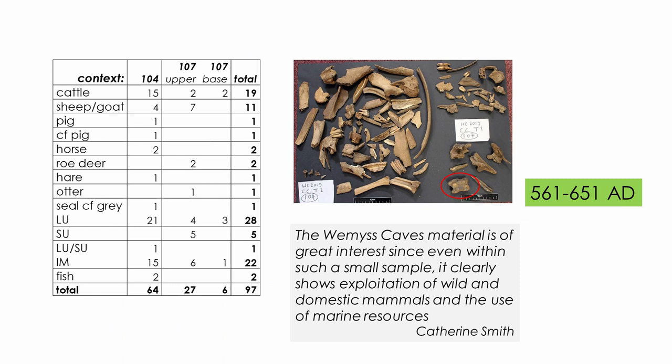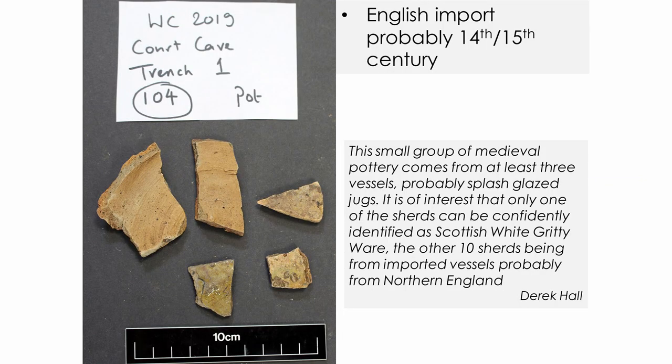The animal bone assemblage is a real mix of domesticates and wild animals. Some of the wild animals were possibly more important for their pelts — such as seal and otter. As was the case inside Court Cave, the pottery recovered from this trench is not local — it's another English import. This is quite interesting because all of the medieval pottery recovered from other excavations at the Weems Caves has been local.